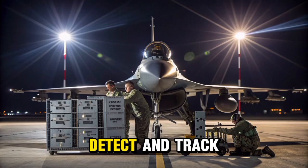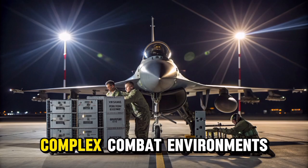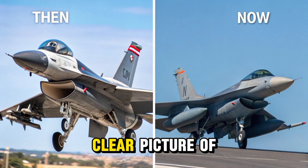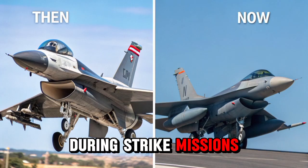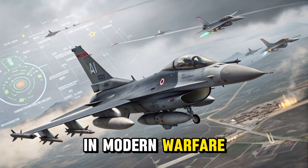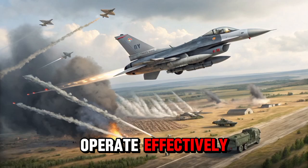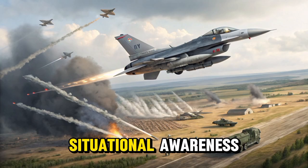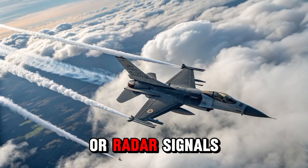This means that the F-16 can detect and track multiple targets simultaneously, even at greater distances and in complex combat environments. The radar's high-resolution mapping capability also gives pilots a clear picture of the ground, which is essential for identifying threats and engaging targets during strike missions. Another advantage of the AESA radar is its resistance to jamming. In modern warfare, electronic attacks are a serious threat, but the APG-83 is built to operate effectively even in heavily contested electromagnetic environments, allowing the pilot to maintain situational awareness even when the enemy attempts to disrupt communications or radar signals.